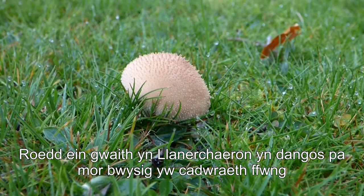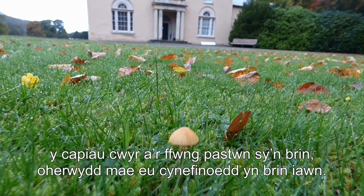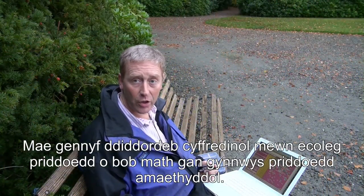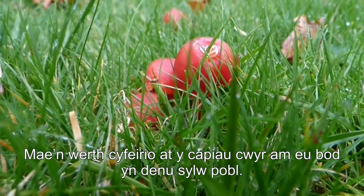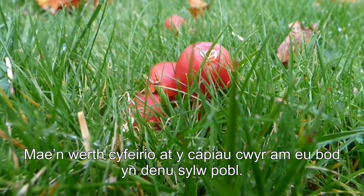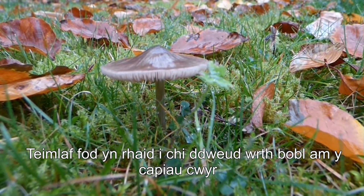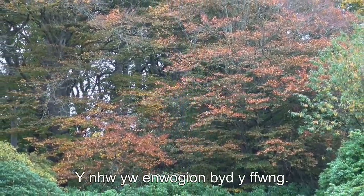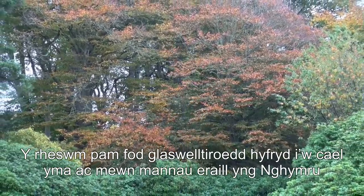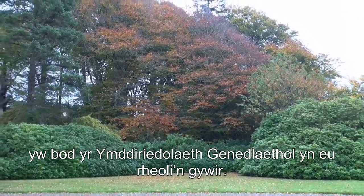My focus at Llanerchaeron has been on the fungi of conservation importance — the wax caps and fairy clubs that are rare because their habitats are really rare. But my general interest is in soil ecology across all soils, possibly including agricultural soils, where how the soil works is really important for production. I find it's useful to mention the wax caps because they attract people's attention — soil isn't the most interesting of subjects, but the wax caps are the film stars of the fungal world, and the reason we have these lovely grasslands here in Wales is because of the National Trust and the fact that they manage these grasslands appropriately.